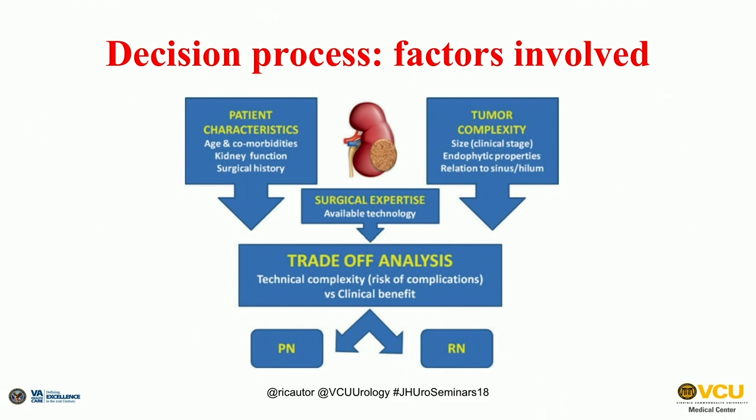There is a lot to keep in mind, and what's required is a trade-off analysis. You have to consider patient characteristics — age, comorbidities, and baseline kidney function, which is probably one of the most important factors — as well as tumor complexity, meaning not only size but also location, assessed using renal nephrometry complexity scores. Surgical expertise also comes into play — whether the surgeon is comfortable with open, laparoscopic, or robotic nephron sparing approaches — and all of this must be discussed with the patient in preoperative counseling to set expectations and make the right choice for that specific patient.